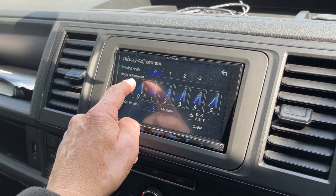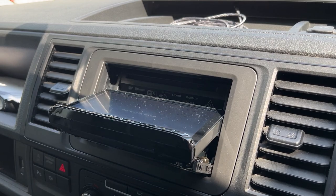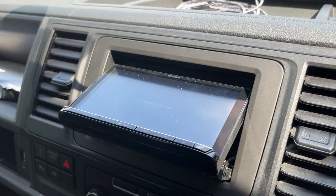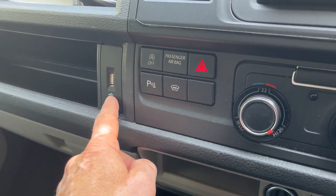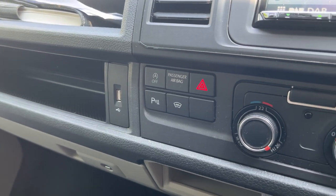It's also got a CD-MEC — it can play CD and DVD in there, which is a really nice facility. It also uses the USB on the factory USB location, which is a real nice feature.